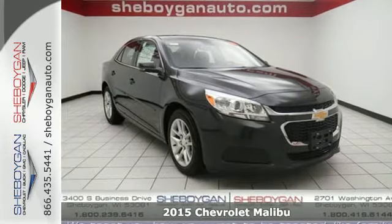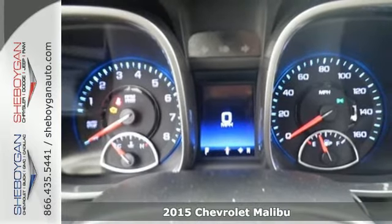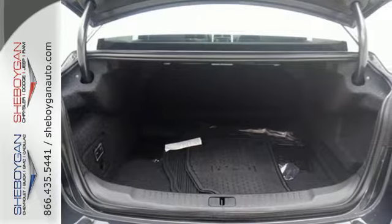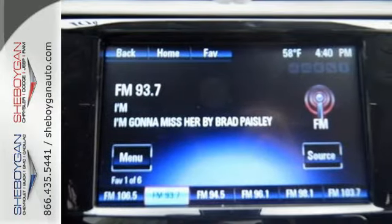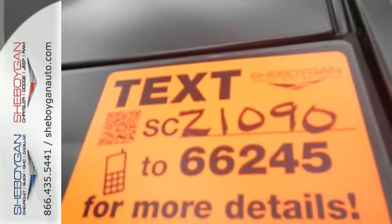Here's a 2015 Chevrolet Malibu. For strength you can feel and a style that shouts for attention, look no further than this attractive and well-equipped option. With a multitude of standard features such as remote keyless entry, a multi-function steering wheel, fully automatic headlights, alloy wheels, and OnStar with 4G LTE connectivity,